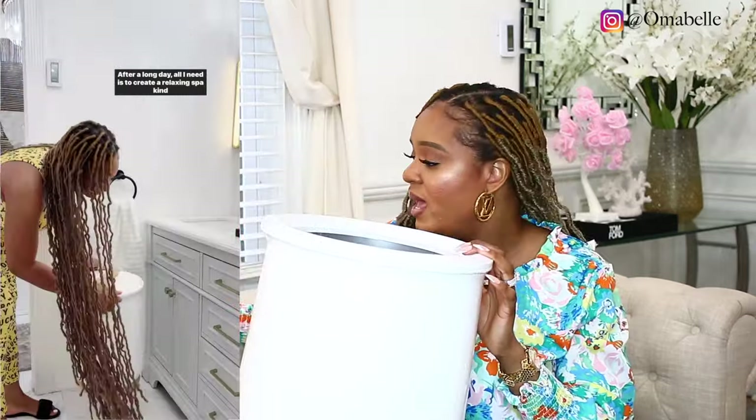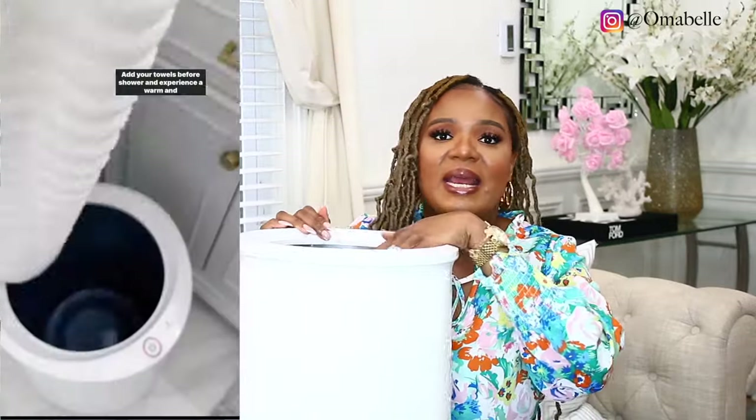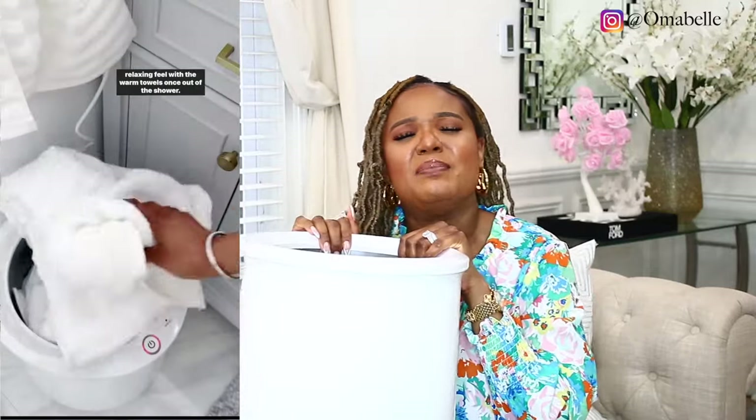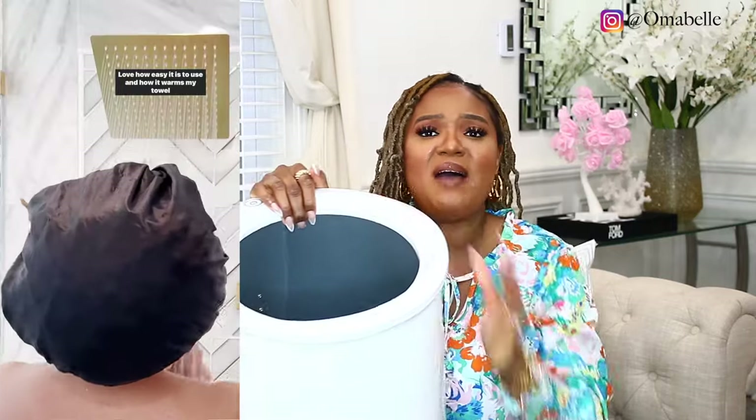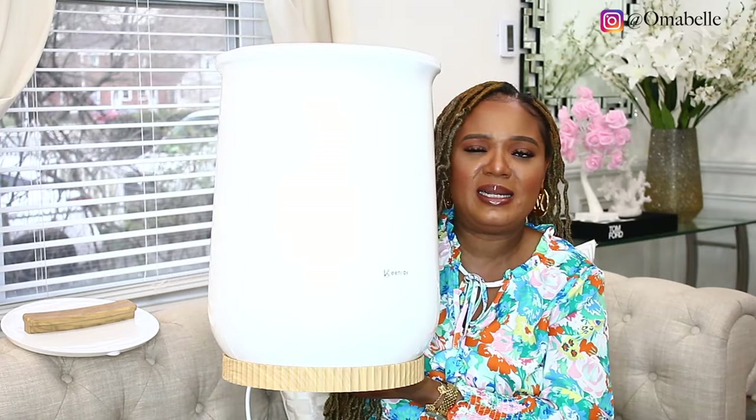Moving on to the bathroom — I have this towel warmer right here, perfect for warming your towel, robe, or PJs. It comes with a cover and it is so good. Ever since I got this, I put my towel in here before I bathe and by the time I come out of the shower my towel is so warm. It's a must-have in any bathroom — functional, practical, and aesthetically pleasing. I can fit two big towels and robes in here.